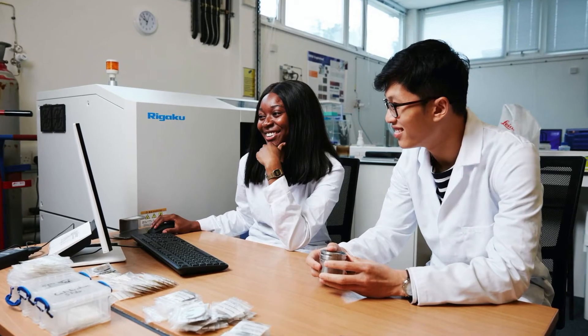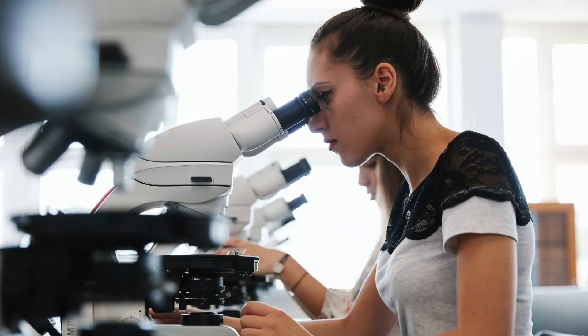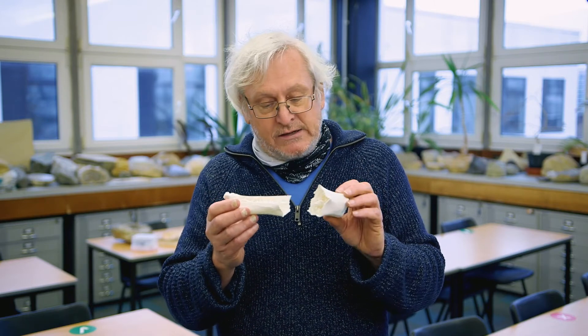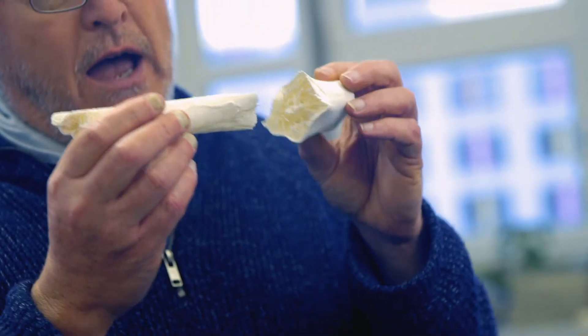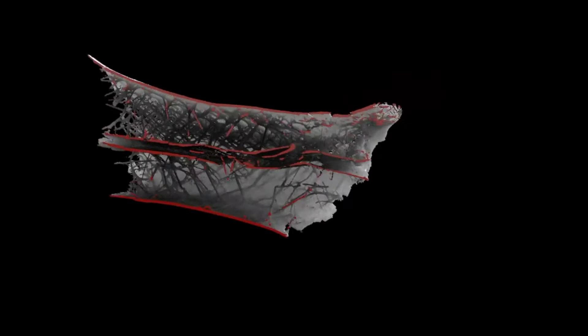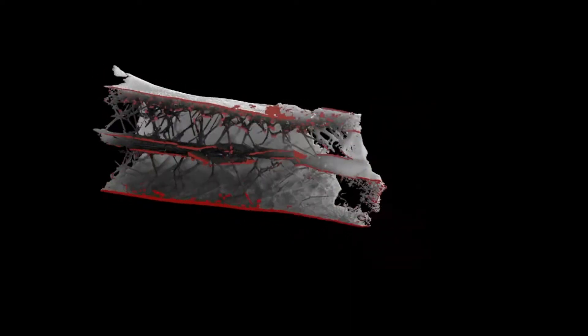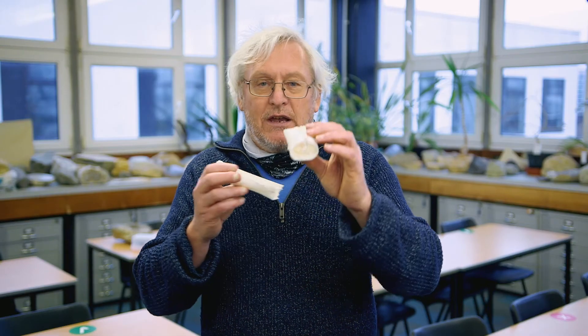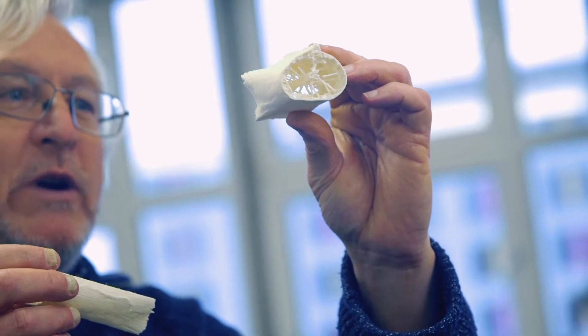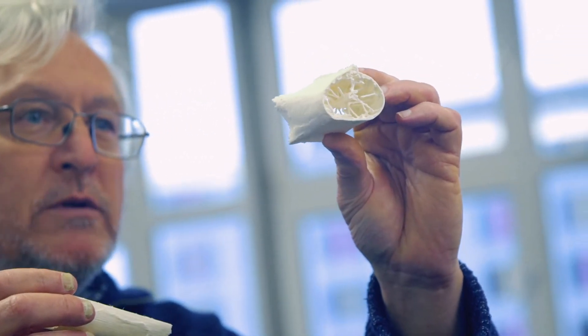We do quite a lot of research in paleontology here in the department and we like to involve our students in that research. This is something that one of my master's students did — a 3D printout of a scanned vertebra from a pterodactyl. We scanned these bones in a CT scanner and revealed the internal structure. What you can see is that in order to strengthen these very light bones, it has spokes like a bicycle wheel on the inside of the bone. So that's just a little flavour of our course and I look forward to seeing you in the autumn of this year.